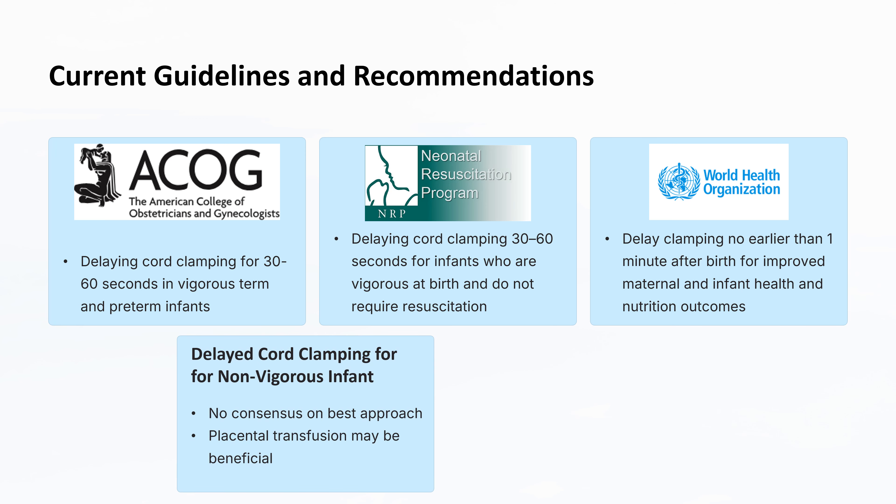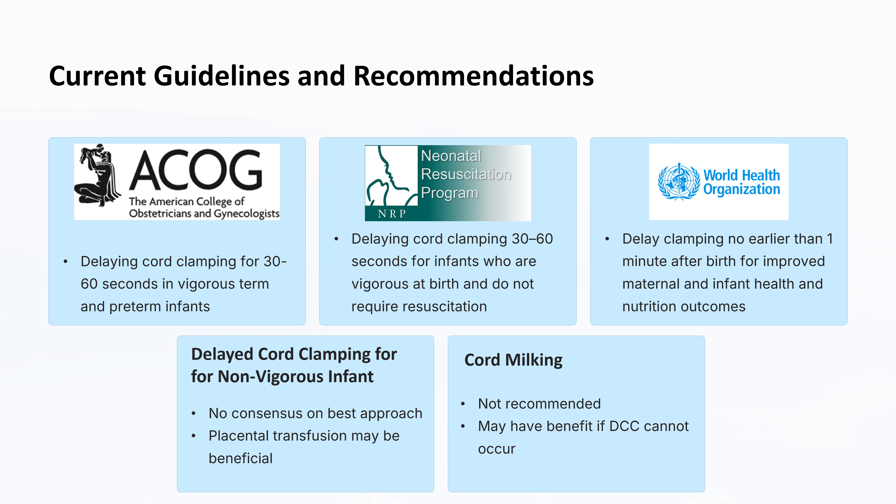There is no consensus on the best approach to cord clamping for non-vigorous newborns. However, placental transfusion can be beneficial for non-vigorous newborns who are at risk of asphyxiation-related mortality and morbidities. Cord milking has been proposed as an alternative when delayed cord clamping cannot be performed. Many organizations are cautious about recommending cord milking but acknowledge it may be beneficial in those cases, while there is agreement to avoid cord milking in infants less than 28 weeks gestation. Ongoing studies are required to better understand the risks and benefits, particularly in preterm infants.